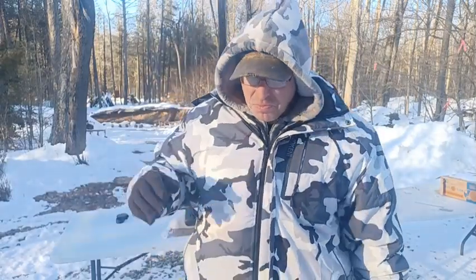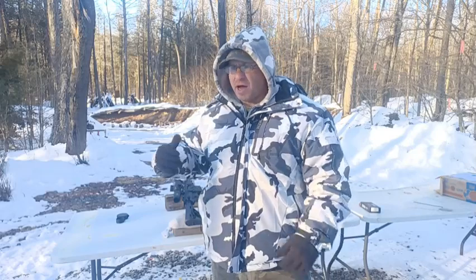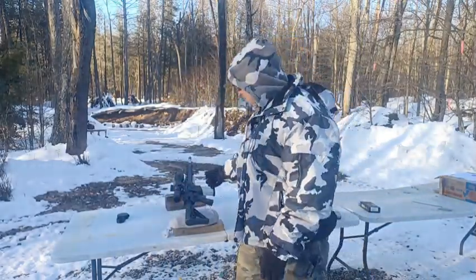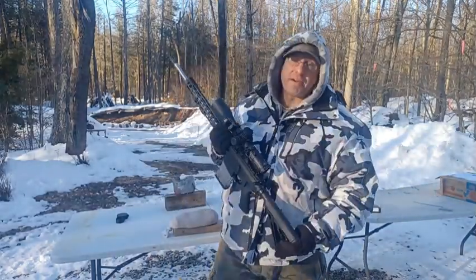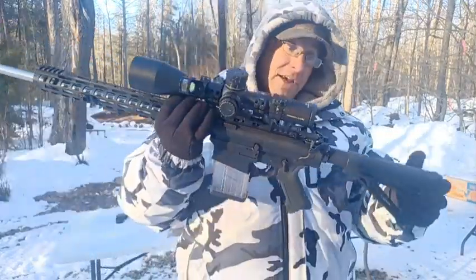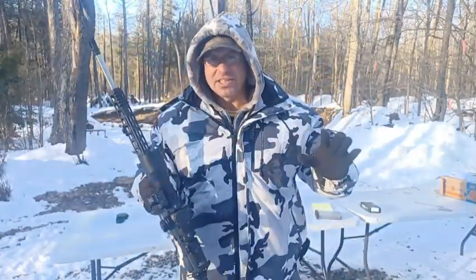There's another reason to go .308: the 6.5 Creedmoor is what people call a barrel burner. Because the 6.5 Creedmoor is a higher pressure round going at a higher velocity, it will eat through your barrel faster. It's one thing if I'm burning out AR-15s that I have lots of, but it's another thing if I'm burning out .308s that I don't have a lot of.